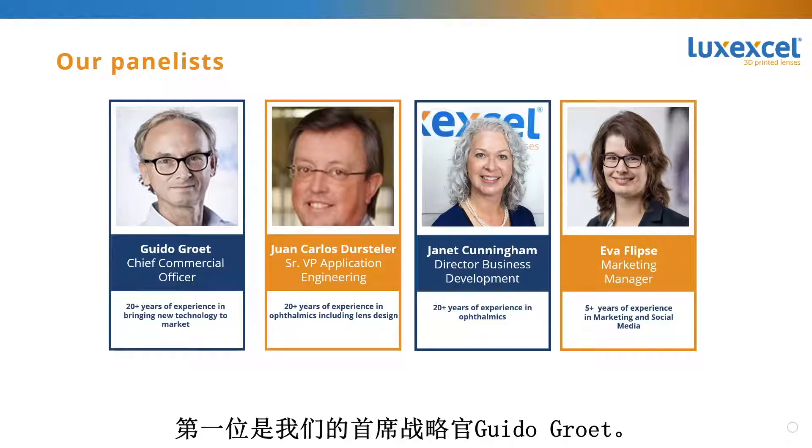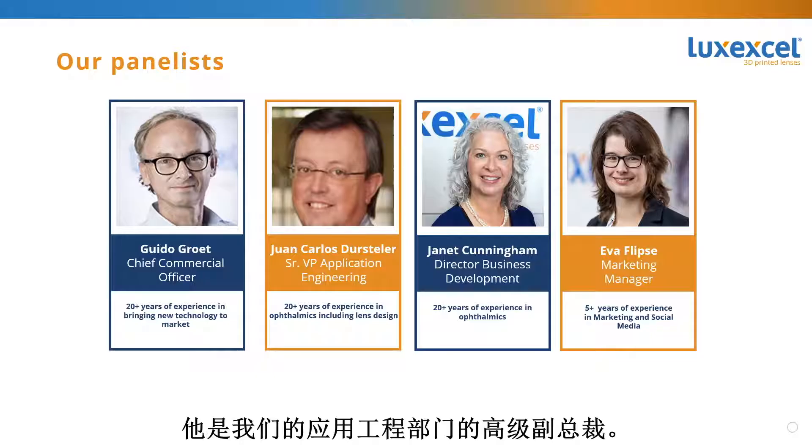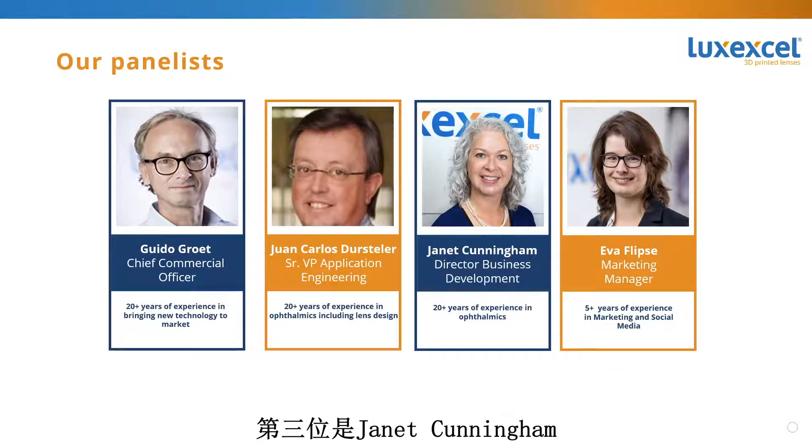The first panelist today is our Chief Strategy Officer, Guido Groot. The second panelist is Juan Carlos Duersteller, our Senior Vice President of Application Engineering. Janet Cunningham, our third panelist, is our Director of Business Development. And my name is Eva Flipse, LuxExcel's Marketing Manager.